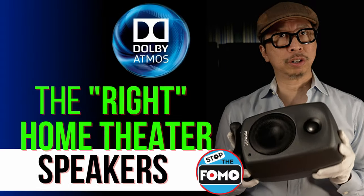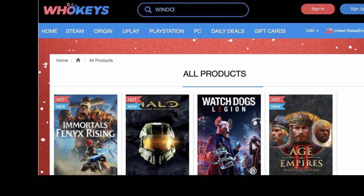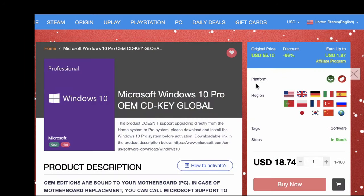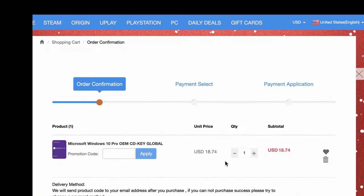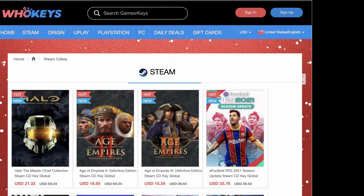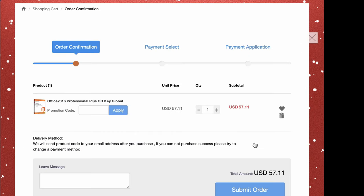Today's video is sponsored by Whokeys. You need an affordable solution for a Windows 10 Pro OEM key. With Whokeys you can get a Windows 10 Pro key for $14.99 — just use code SF20. Within minutes you can activate your Windows 10 Pro key. Whokeys also sells Steam, Origin, and uPlay codes, and productivity software like Office 2016 for $45 after the SF20 discount code.